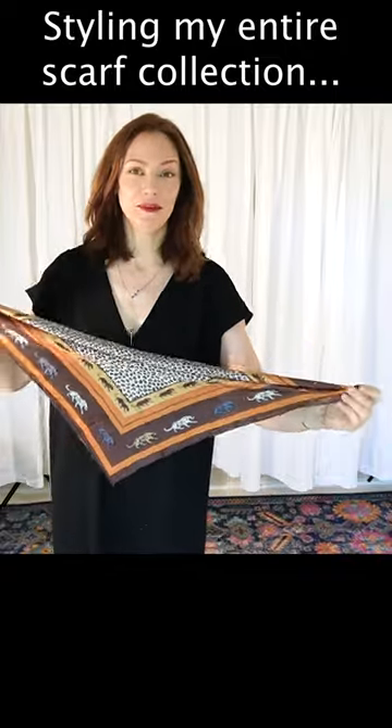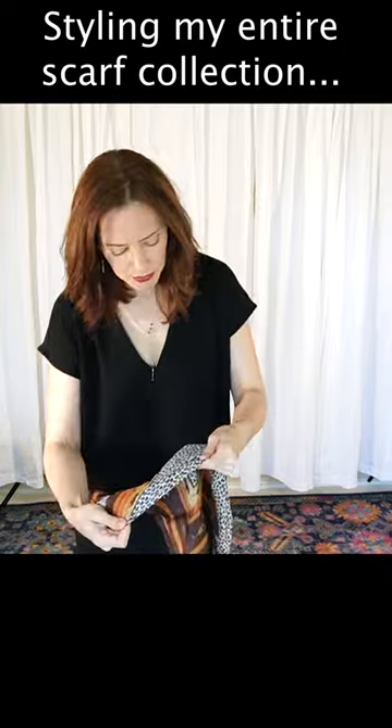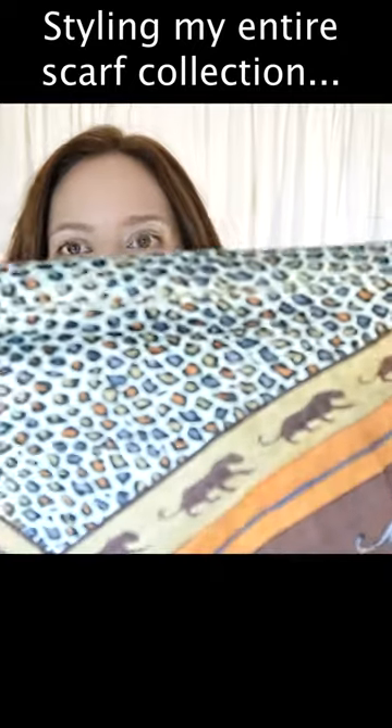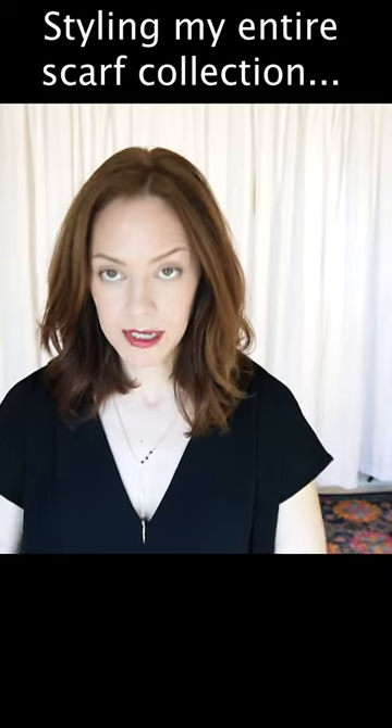Brown and leopard prints? Not for everybody, but it's totally for me. Leopard print is actually blue, brown, and beige. Let's get a close-up.